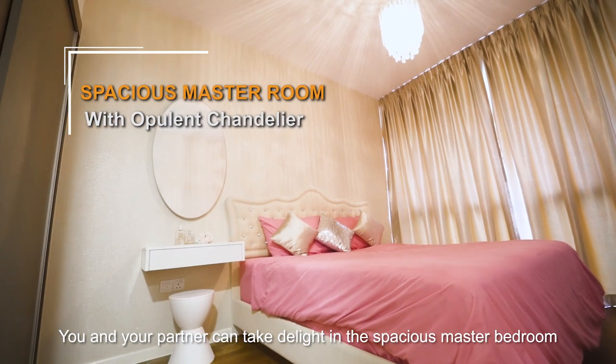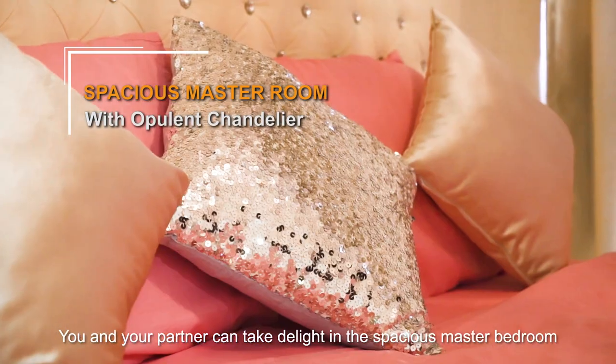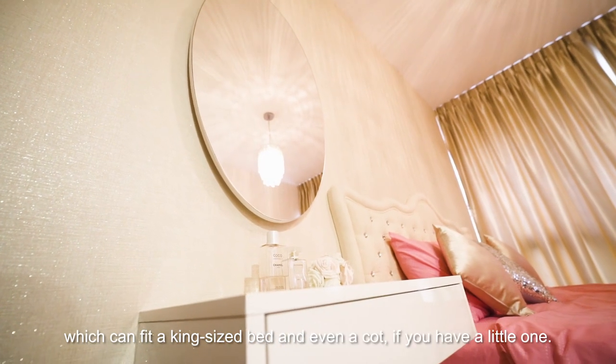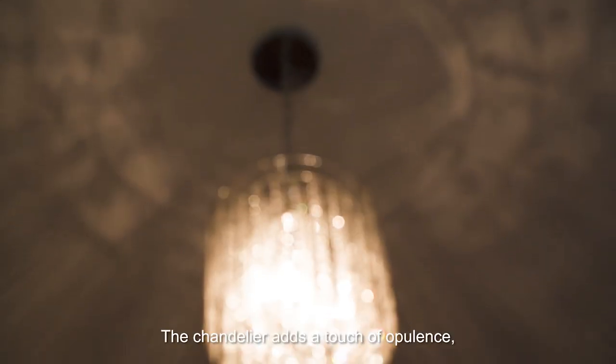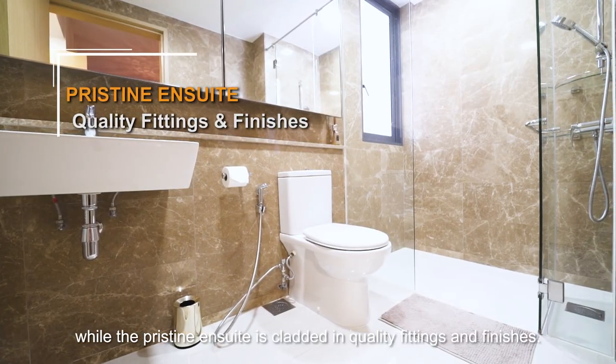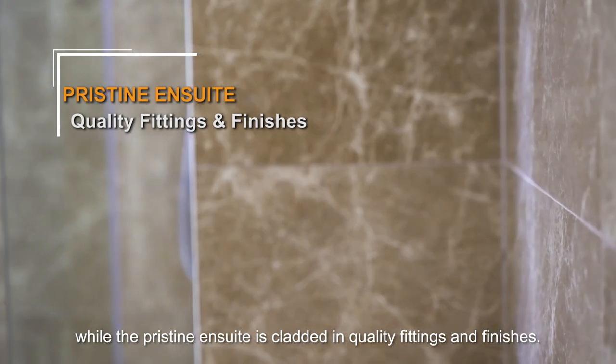You and your partner can take delight in the spacious master bedroom, which can fit a king-size bed and even a cot if you have a little one. The chandelier adds a touch of opulence, while the pristine ensuite is cladded in quality fittings and finishes.